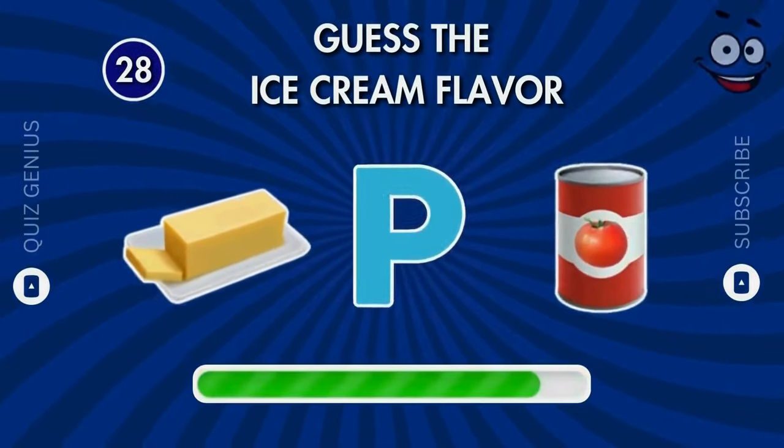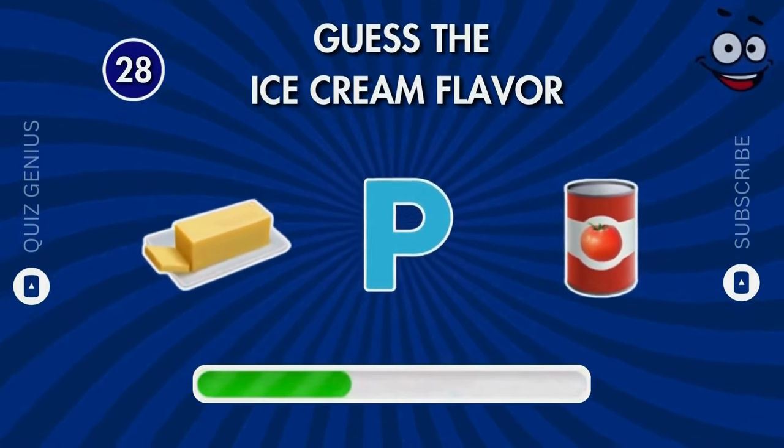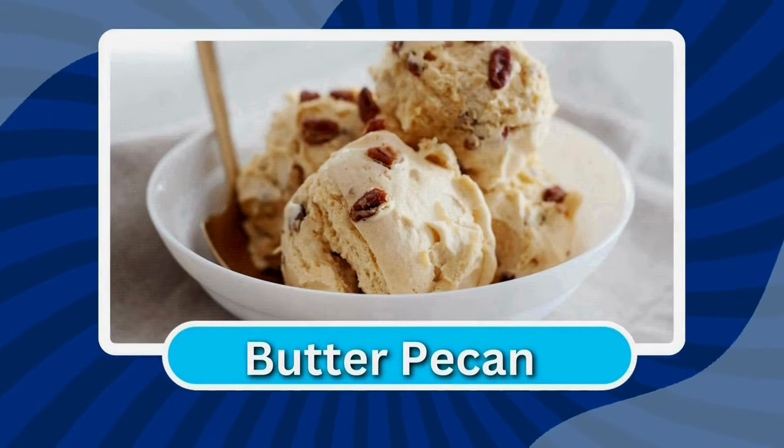Can you guess the ice cream flavor by the emoji? You guessed it right — butter pecan!